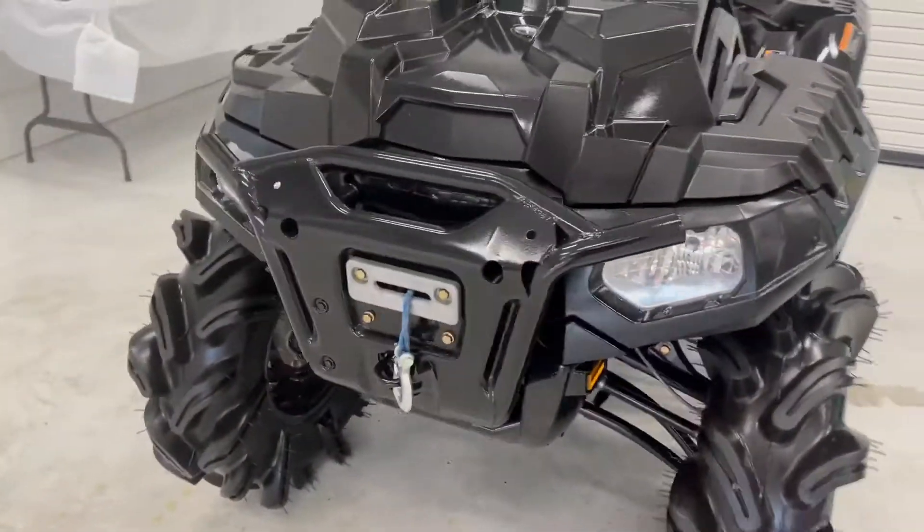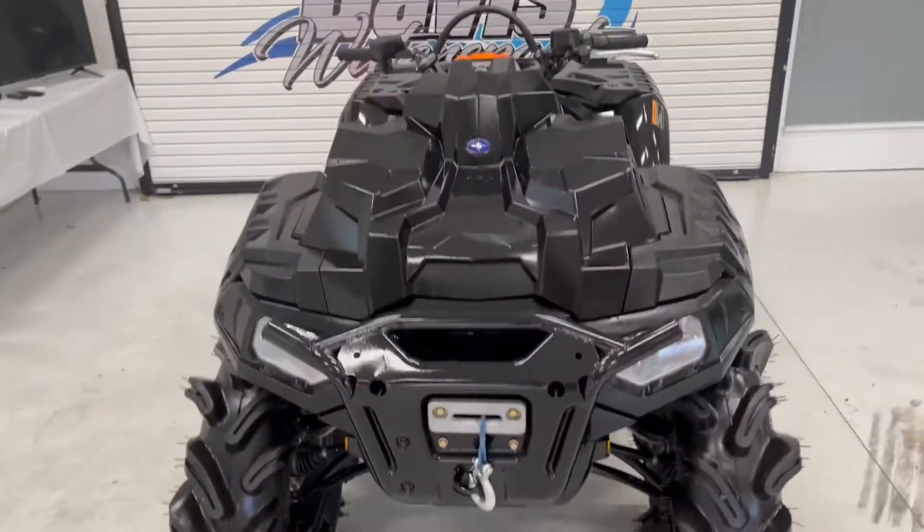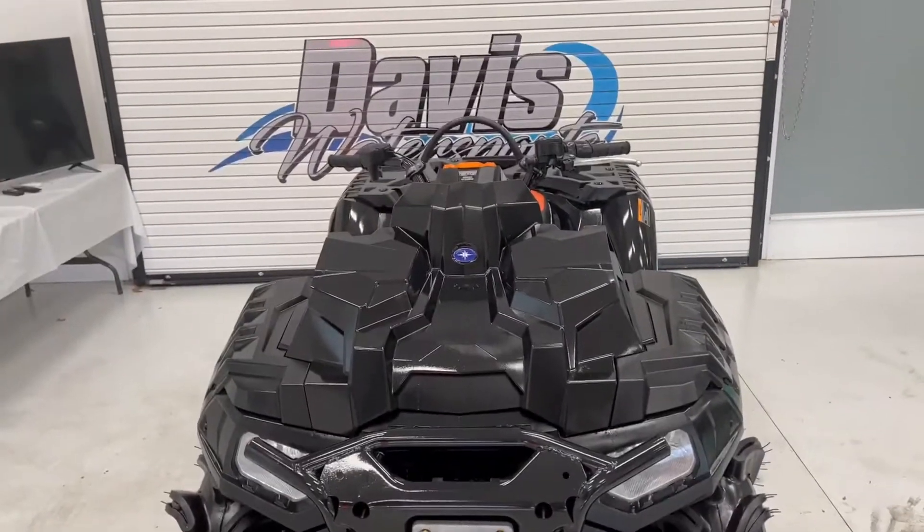She is up for grabs. Very nice looking, powerful ATV.